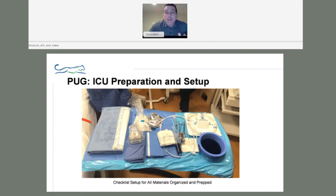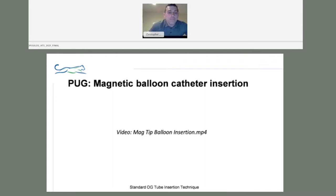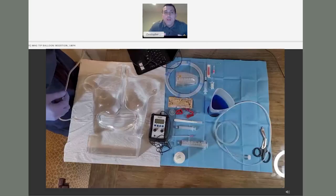Here is the standard setup. For any critical care doctor, this looks very familiar — it's akin to a central line setup. These next videos have audio. I'll let the video run and comment on them.